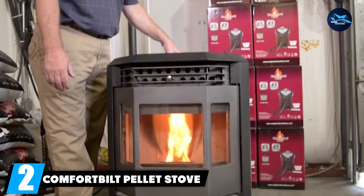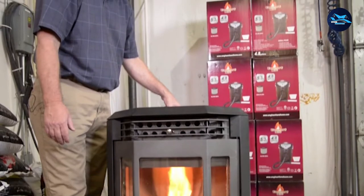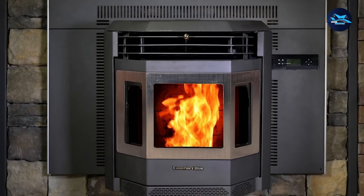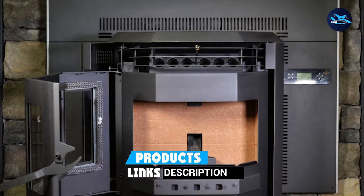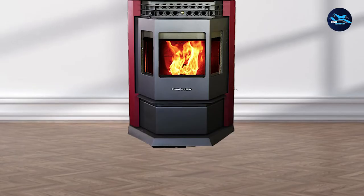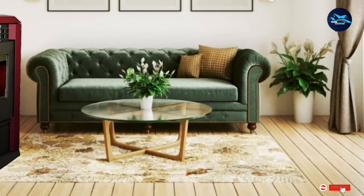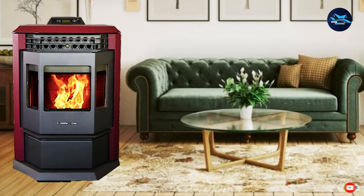Moving on to number 2, we have the Comfort Built Pellet Stove HP 22. It features a beautiful design with a bay window that mixes both modern and industrial aesthetics. The stove is extremely sturdy and durable, weighing around 300 pounds. Its hopper can accommodate 80 pounds of wood pellets and can warm up larger areas up to 2,800 square feet. Our testing team really enjoyed using it and loved how easy it is to keep clean. The stove needs to be emptied of ashes after three to four uses, and it puts out an incredible amount of heat.